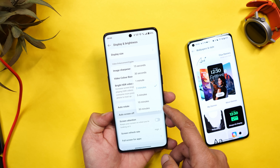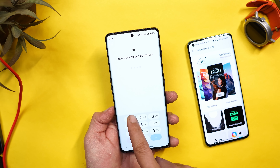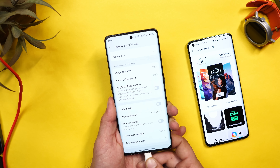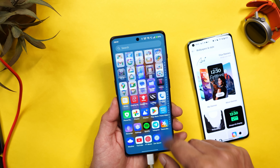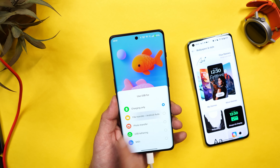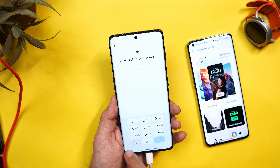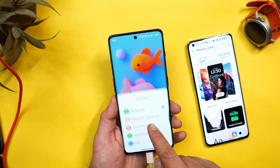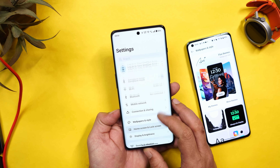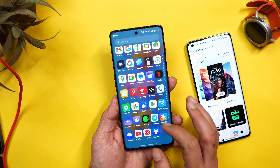OnePlus has also added Android 15's layered privacy features. For example, when changing Screen On Time, the device will ask for authentication — you can't make changes until you authenticate. Similarly, if you connect your device to a PC and change USB preferences such as selecting File Transfer, it again asks for authentication. These are stock Android 15 features added by OnePlus, along with other UI changes including proper segregation of settings and a completely redesigned About section.